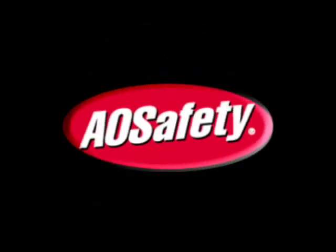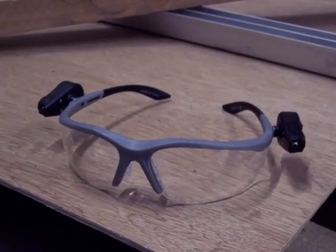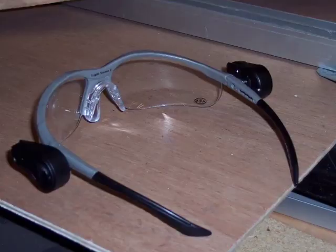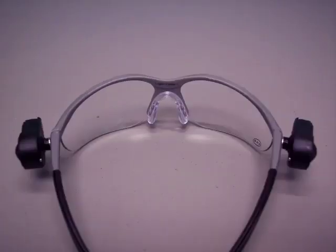AOVision's Light Vision Safety Glasses combines ultra bright, adjustable LED lights with a fully rated safety glass for excellent impact protection. These safety glasses are great for home repair projects, working in the garage, plumbing, electrical work, car repair, reading, bicycling at night, and basically anything you need to see the light.